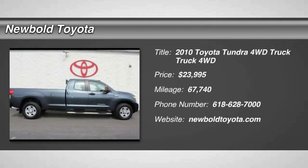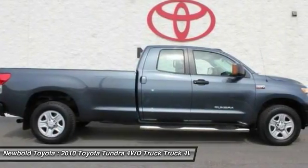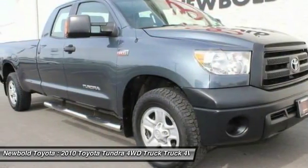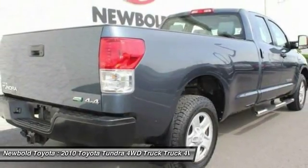The 2010 Tundra has a number of unique features useful for those using it as a work truck, including extra large door handles, a deck rail system, and an integrated tow hitch.